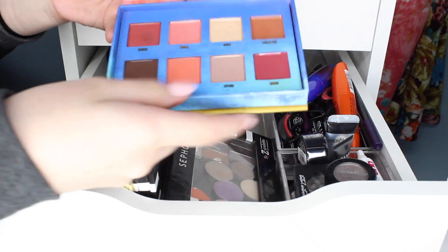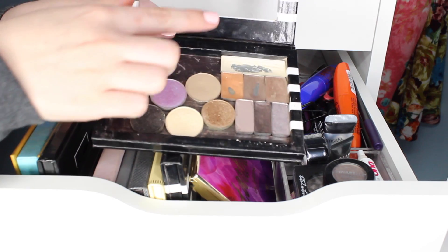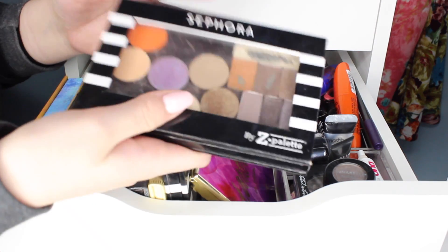This is the Lime Crime Venus palette — so pretty. I also want to work on this palette a lot. I'm going to pull this out in the fall again — super, super pretty palette. This is one of my Z palettes here, and in case you are following my pan that palette, this is the shadow that I've been pulling from to repress in there. So I'm going to keep that.